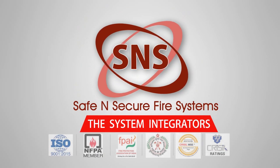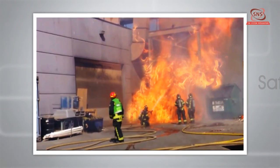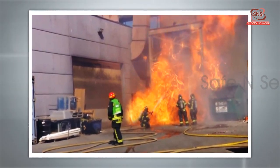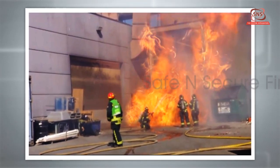Safe and secure fire detection and suppression systems — a step towards safety. In industrial setups, unattended fires can cause serious damages including injury to plant personnel, damage to property, and loss of time and productivity.